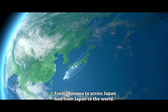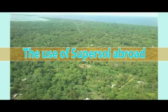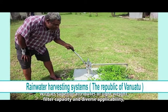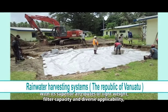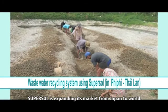From Okinawa to across Japan and from Japan to the world. With its superior attributes of lightweight, filter capacity and diverse applicability, SuperSol is expanding its market from Japan to the world.